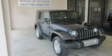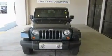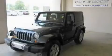This is a 2008 Jeep Wrangler, a vehicle ready to take you anywhere. It has a 3.8 liter 6-cylinder engine, a 4-speed automatic transmission, and 4-wheel drive.